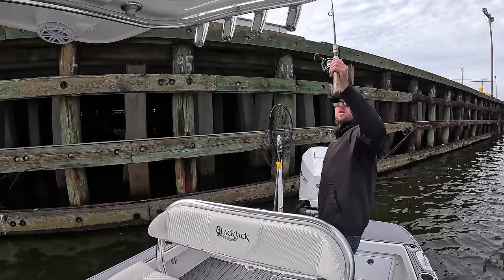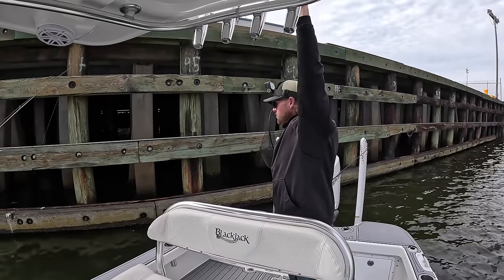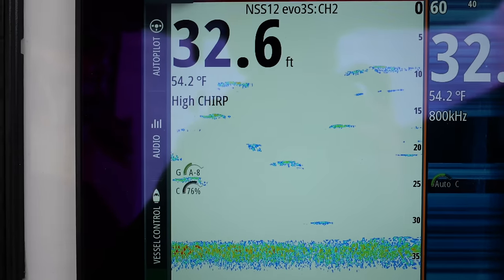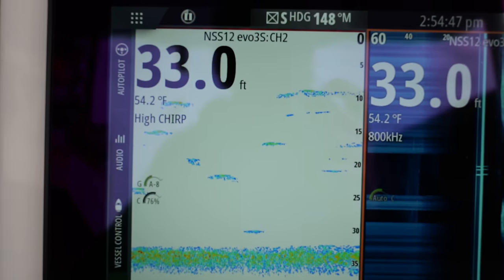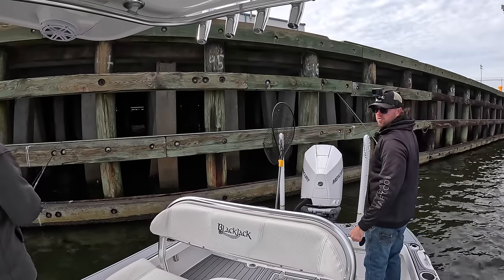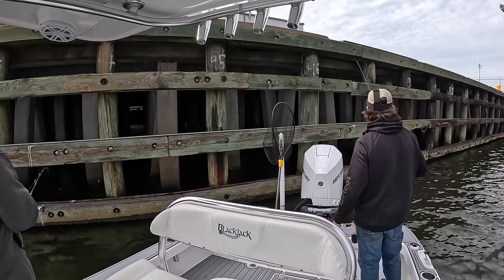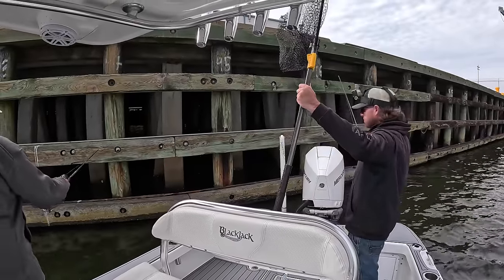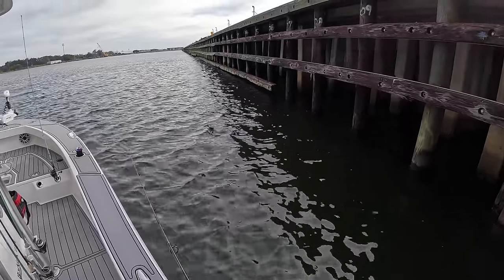So we have moved spots again. We actually just caught a 20 inch sheepshead — of course the camera wasn't on. We're sitting in 32 feet of water, so a lot of water to cover, but we've got some good marks on the screen. We're hoping there are a few more of the big ones here. Man, they are piled up right here.